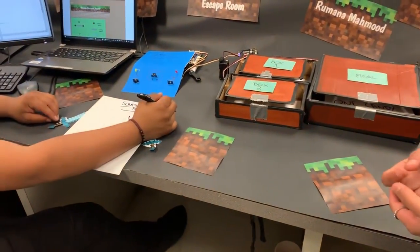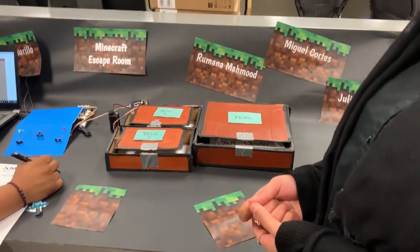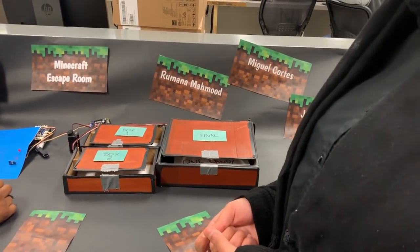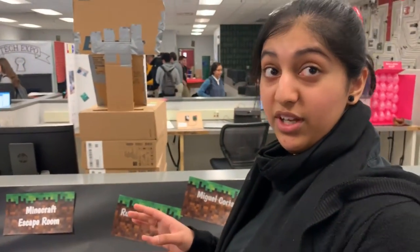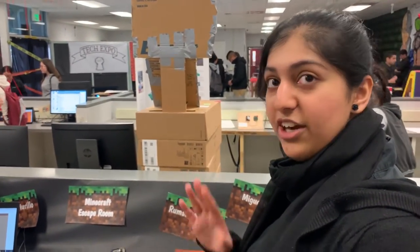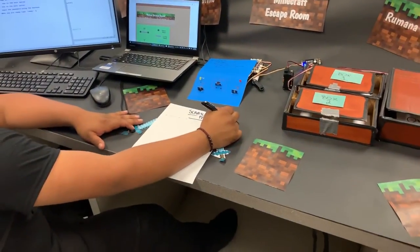It looks very complex and I'm sure there was a lot of trial and error. Can you talk about the manual labor that went into putting this together? Some of the issues we faced with the coding — the main issue was if we missed a little comma, the entire code wouldn't work. A little space and the code wouldn't work again. And then the buzzer wouldn't work, lights wouldn't work.